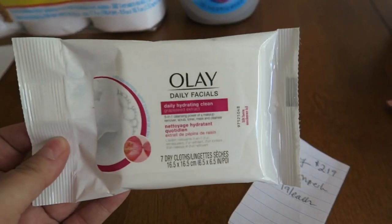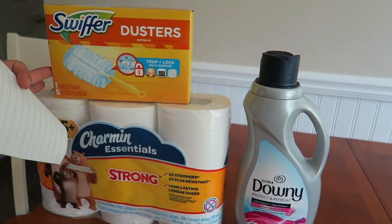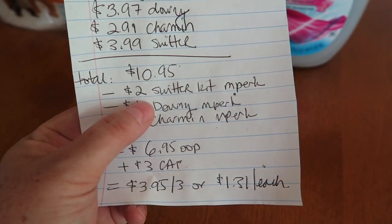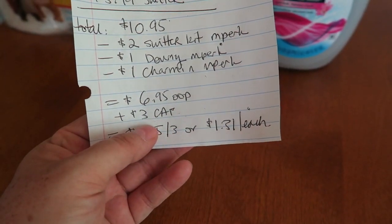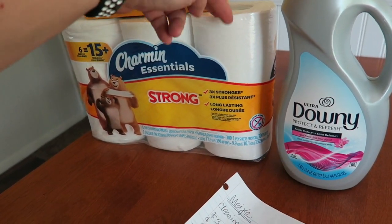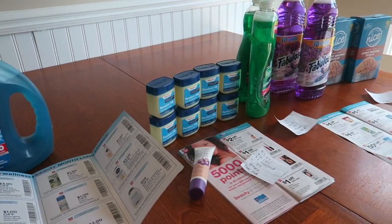The last Meijer deal — one per store card — is the Swiffer/Shaman/Downy bundle. The Downy was $3.97, Shaman $2.99, Swiffer $3.99, for a price point of $10.95. With a $2 mPerks for the Swiffer kit, $1 mPerks for the Downy, and $1 mPerks for the Shaman, that's $6.95 out of pocket, then you get back a $3 Catalina, making it $3.95 for all three — about $1.31 each. I'll use my Catalinas to buy more toilet paper, which sells great at stockpile sales. Hope you all have a wonderful Tuesday — see you in the next one!